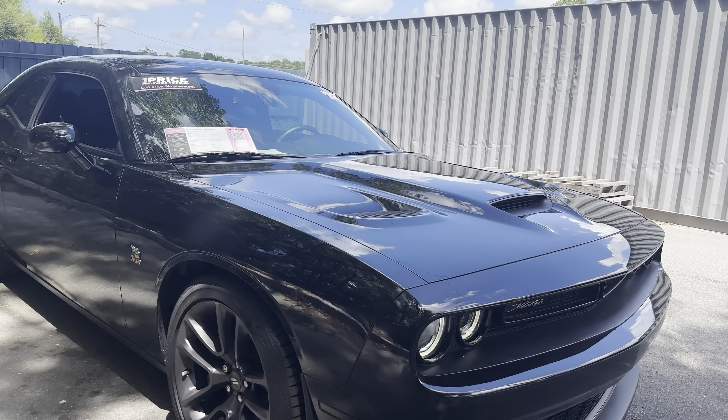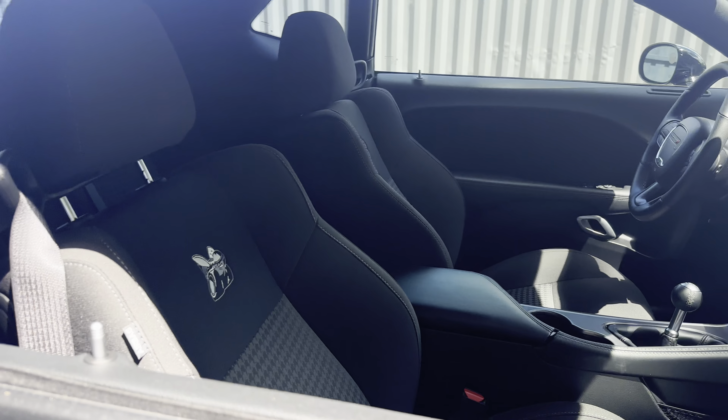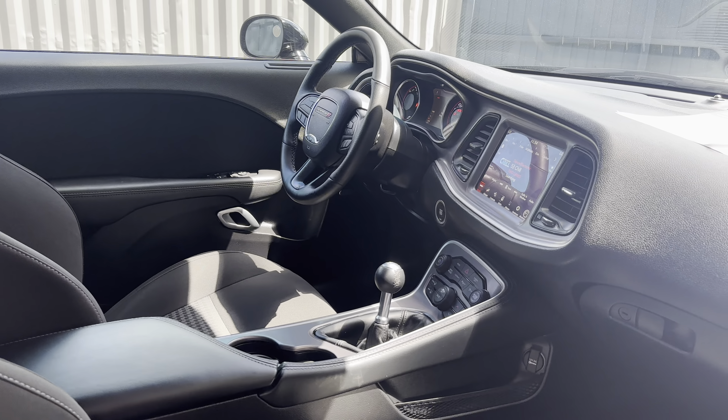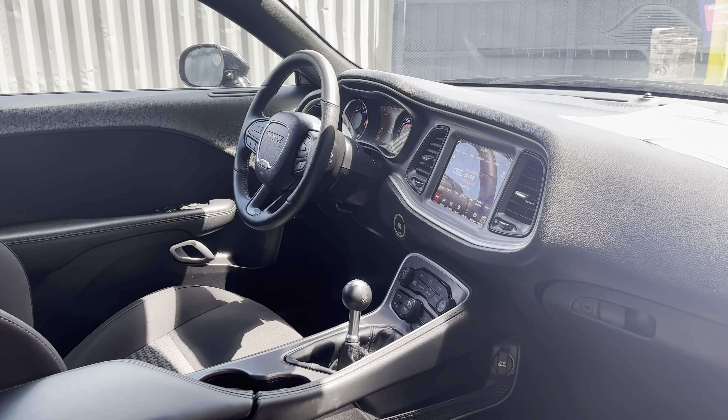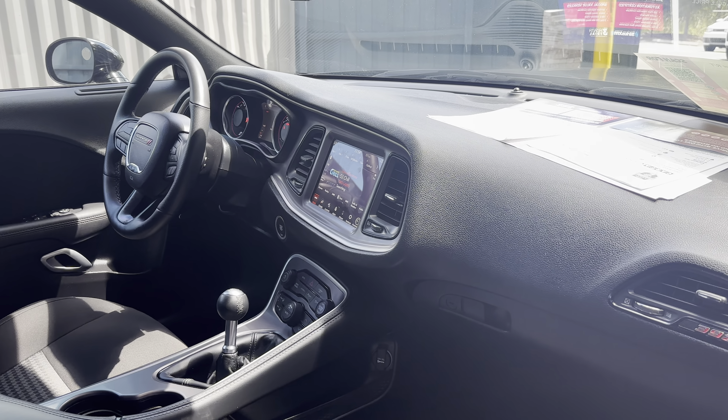This is a 2022 Dodge Challenger RT Scat Pack, black over black interior. Car windows, locks and mirrors, leather wrap steering wheel, push button start, manual transmission, traction control, satellite radio.